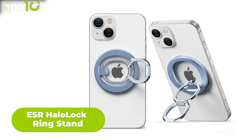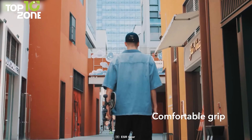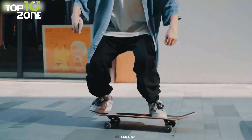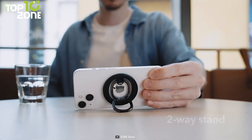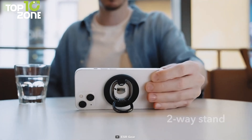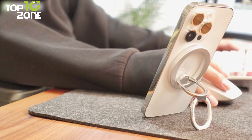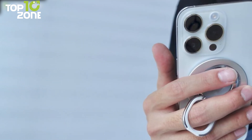Here's a budget-friendly ringstand that's definitely worth your consideration — the ESR Halo Lock Ringstand. It's a MagSafe compatible ringstand that offers a new way to hold your phone and achieve versatile hands-free viewing, compatible with all iPhones starting from the 12 series. It features a secure magnetic lock with strong magnets, while the ergonomic shape and soft ring lining give you an effortlessly secure grip. Adjustable angles allow you to switch between vertical and horizontal positions for video calls and movies, and it folds down flat into a pocket-friendly form when not in use.